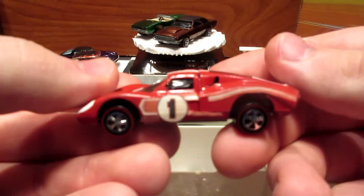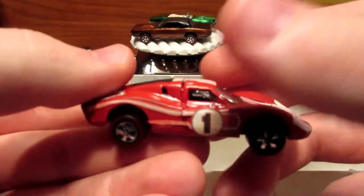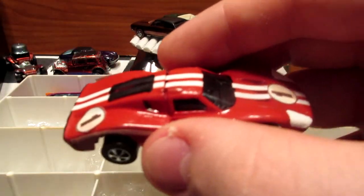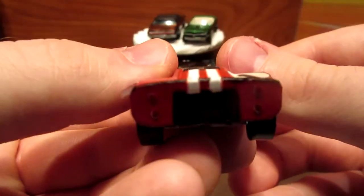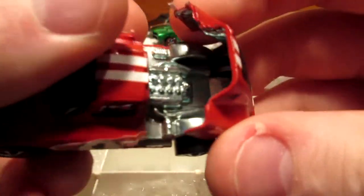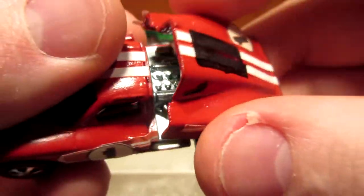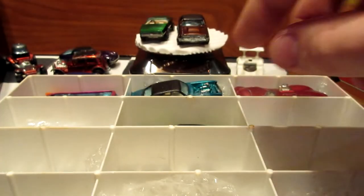Now we have our Ford racing car, which is the Mark 4 — also restored from a long time ago. Same paint as the two Ferraris we saw earlier. It's pretty decent, with one opening hood. It's going to need a bit of retouching done for this car.